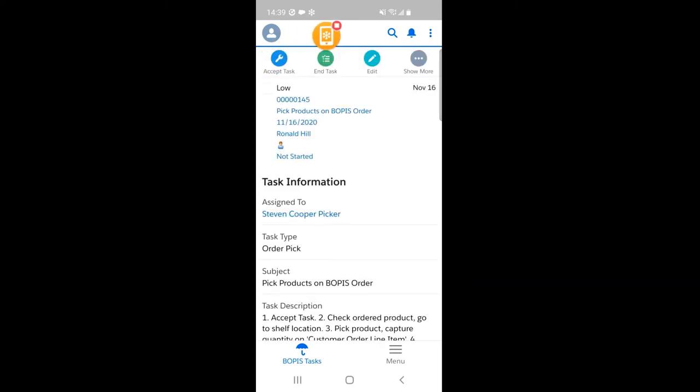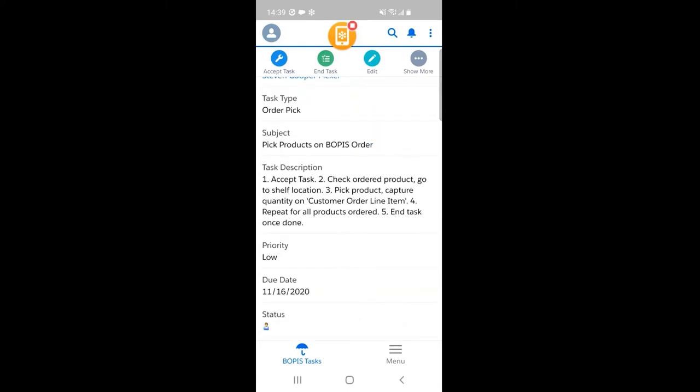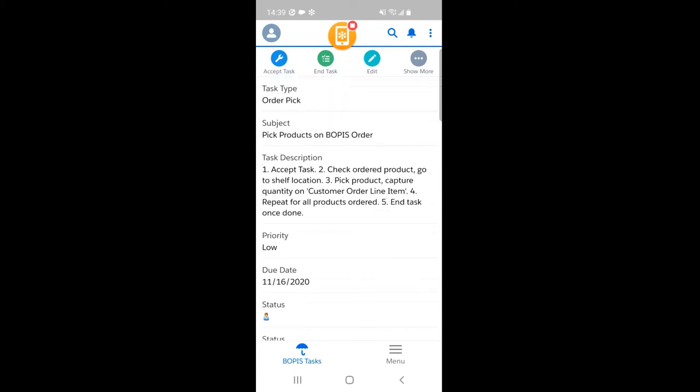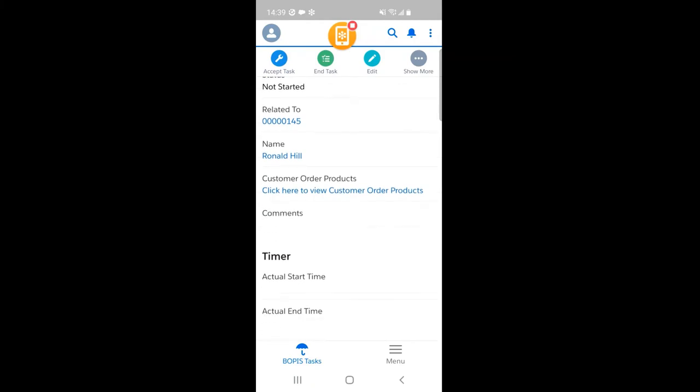I clicked open the task, and it shows me the details of what the task is about. It's assigned to me. The task type is order pick, and I see a task description which summarizes everything I need to do as part of picking those products. It also shows me a due date, and says it's related to a customer named Donaldson. If I scroll down further, I see a small timer section which will capture the start and end time when I begin and end my picking activities, as Parashar was saying earlier.